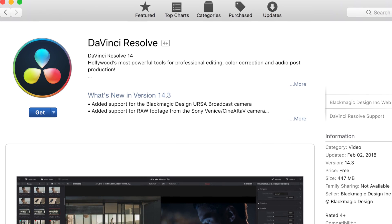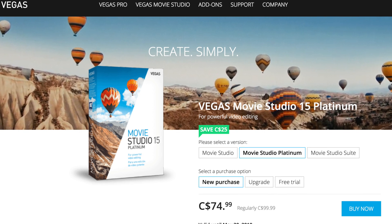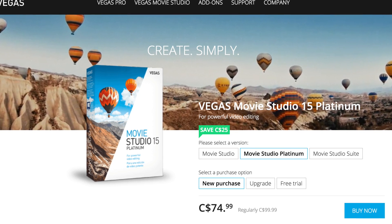Before ending the video, I'm going to also mention two alternative options. We have DaVinci Resolve, which is free, and then we have Sony Movie Studio, which is sub $100. So let me know — what editing software do you use? And if you have any questions about HitFilm Express, feel free to leave them in the comment section below.